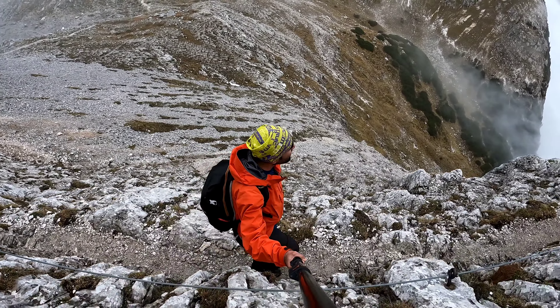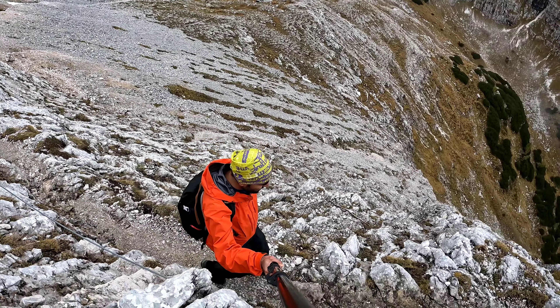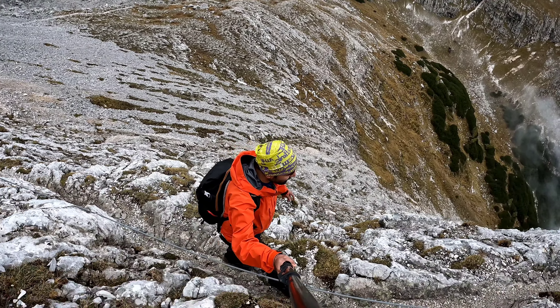From here starts the T4 section of the hike. As you can see, there is also a rope tied, so it is quite comfortable for you to hold the rope and walk confidently.